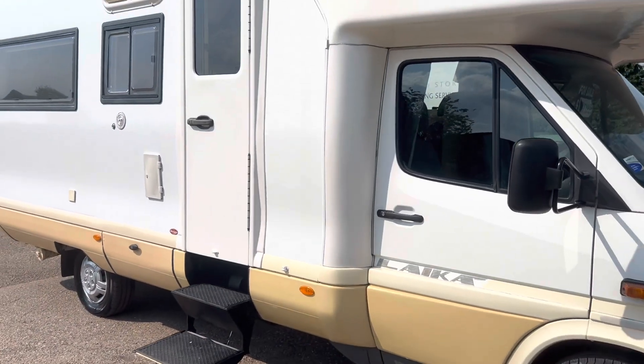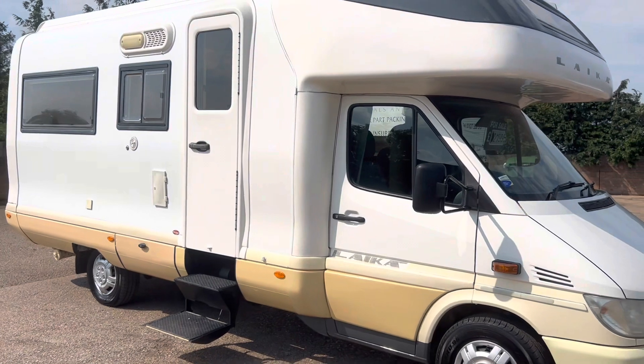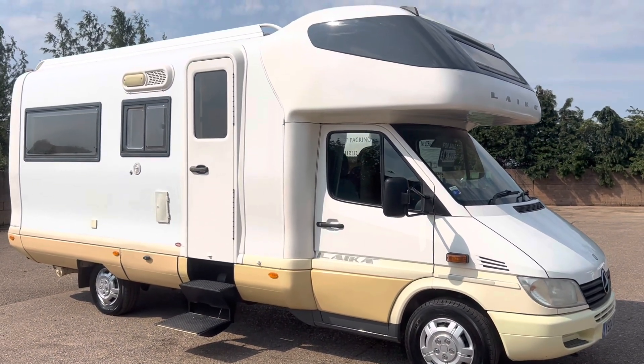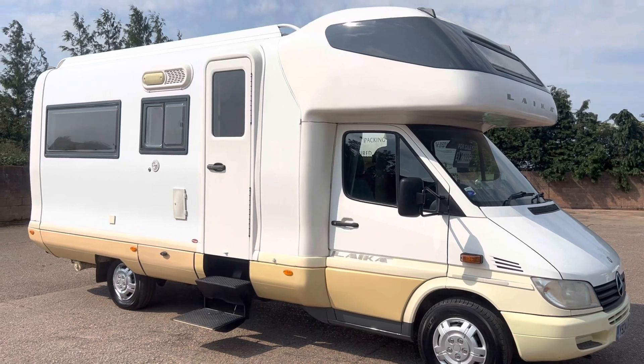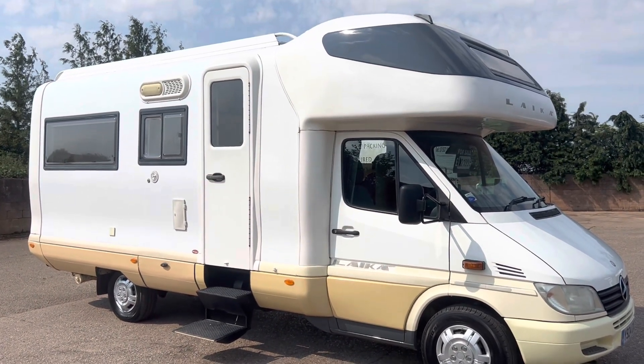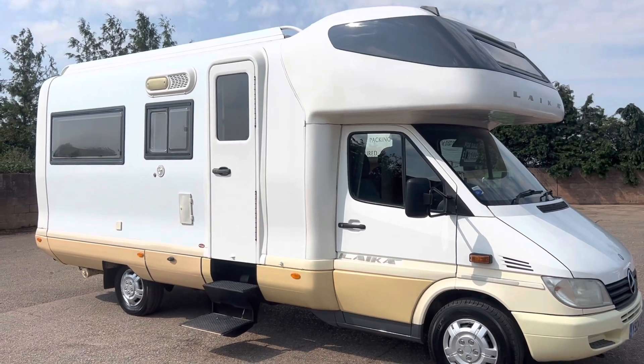To recap: only 43,000 miles, lady owner for the last 12 years, fully serviced and ready to go — everything works and can be tried and tested. It's priced for sale at £21,995. UK delivery and part exchange are possible.